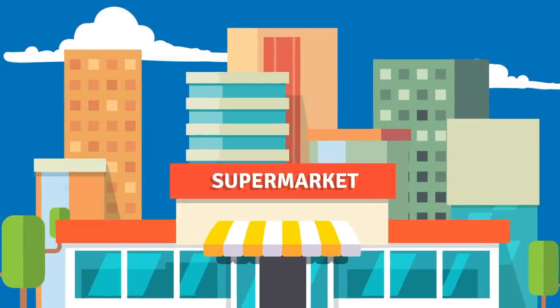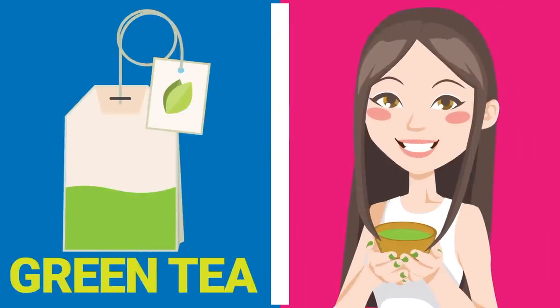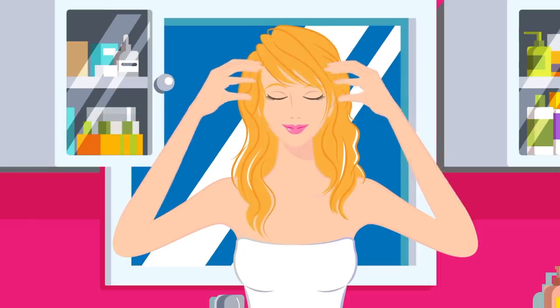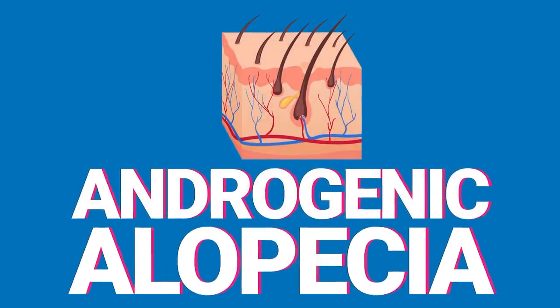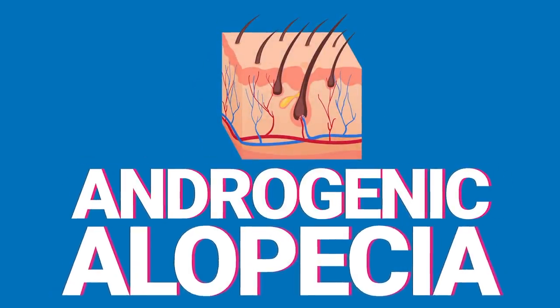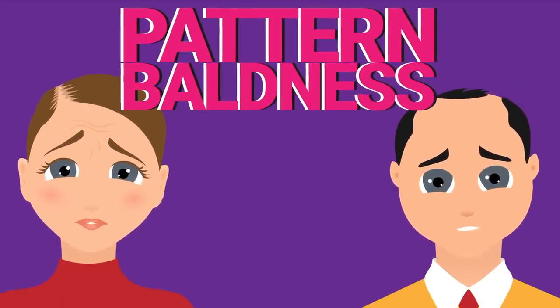And here's the best part: you can buy everything you need at your local supermarket, because the key is actually one of the most popular drinks in the world — green tea. This everyday item, when applied to your scalp, can significantly decrease baldness and thinning. It specifically targets the effects of a condition called androgenic alopecia, or male and female pattern baldness.